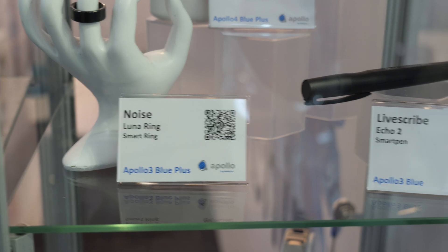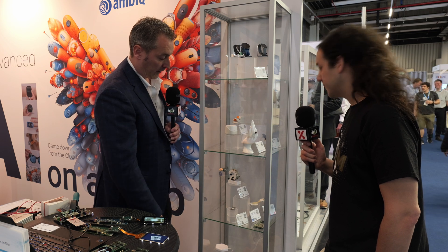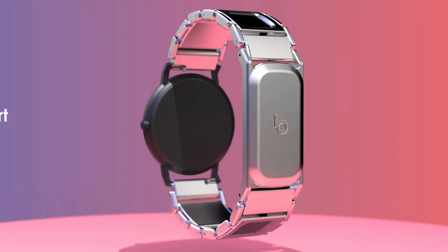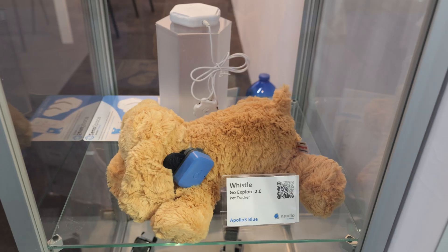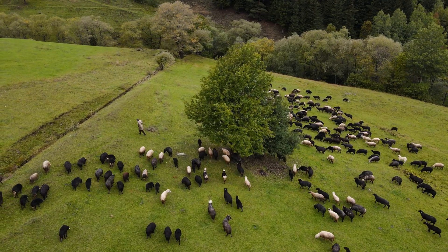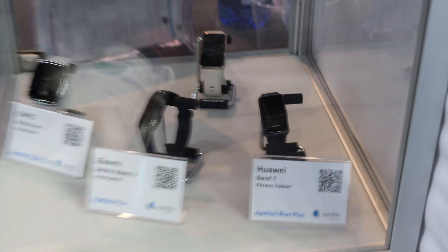We also have a ring and a stylus implementation, and other customer products. This one is a display that runs off energy harvesting, so it basically runs indefinitely. We also have trackers — customers using our technology for cattle tracking and sheep tracking, monitoring animal health as they graze. And then pet trackers, plus more wearable products.